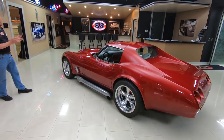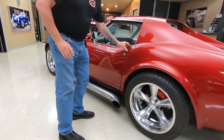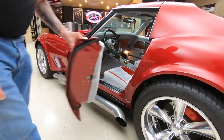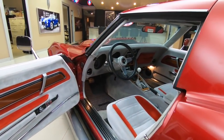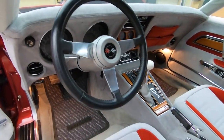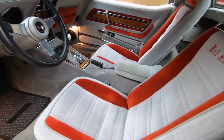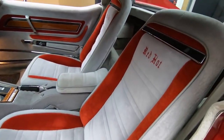Those side pipes are connected right up to the headers, and they're making some beautiful music. Look inside here — custom interior, looking slick. It's hooked up to a four-speed, looking beautiful in there. Absolutely gorgeous. Headliner looking good.